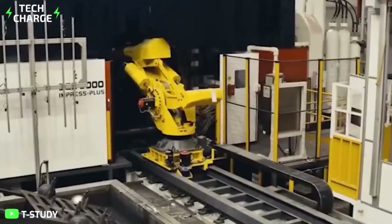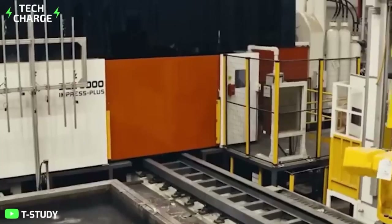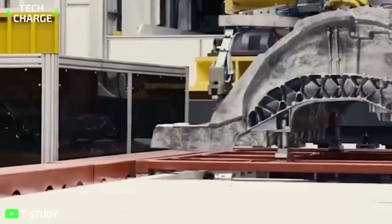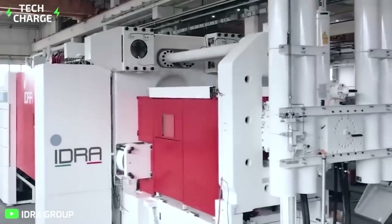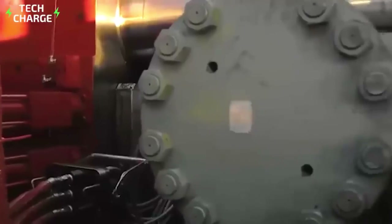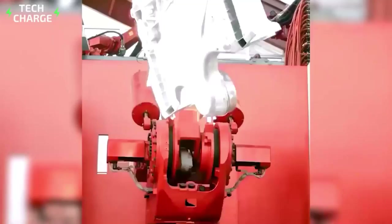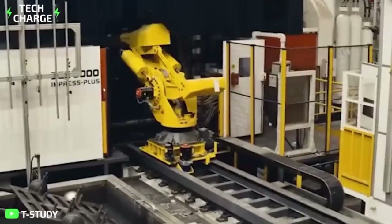According to critics, the method puts quality and flexibility at risk, since a single error might jeopardize an entire module and complicate repairs when something goes wrong. But as the industry struggles to maintain profit margins in the face of rising raw material costs, automakers like General Motors, Hyundai, Volvo, and Chinese electric car startup NIO are looking to businesses like Idra for support.